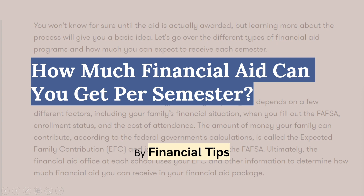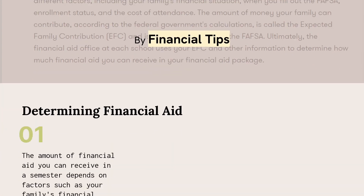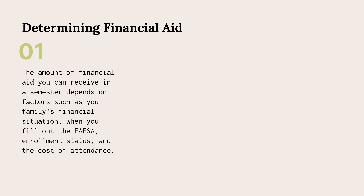How much financial aid can you get per semester? The amount of financial aid you can receive in a semester depends on various factors such as your family's financial situation, when you fill out the FAFSA, enrollment status, and the cost of attendance.